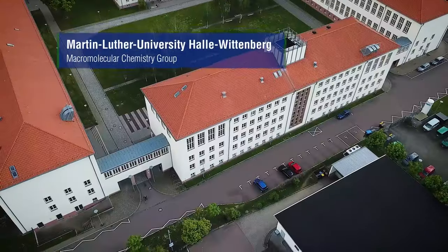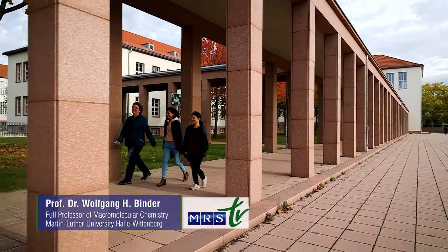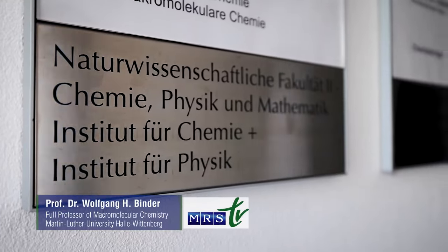Martin Luther University has a major focus in science, here in the areas of chemistry and physics, with about 20,000 students enrolled in bachelor, master, and PhD programs.